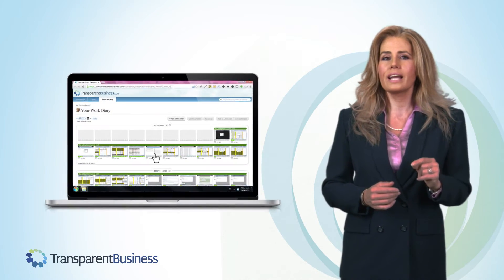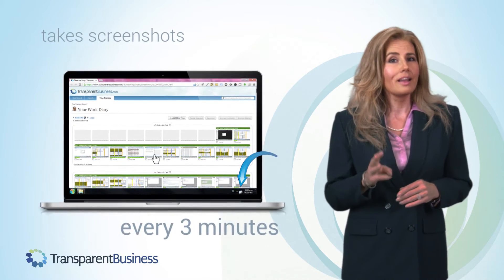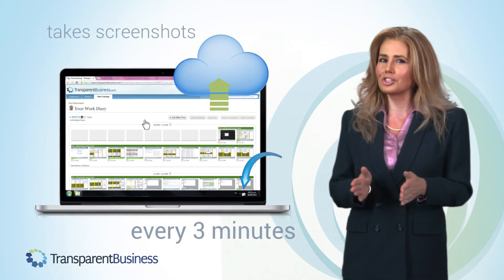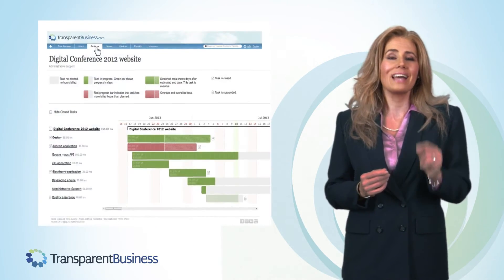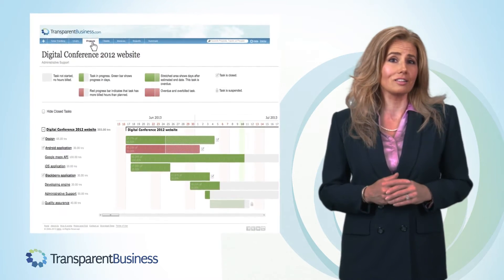Transparent Business tracks the workers' activity and takes screenshots of their screens every three minutes, so you can see who is doing what screenshot by screenshot. Moreover, Transparent Business allows you to view the exact status of each task and project as well as its exact cost.